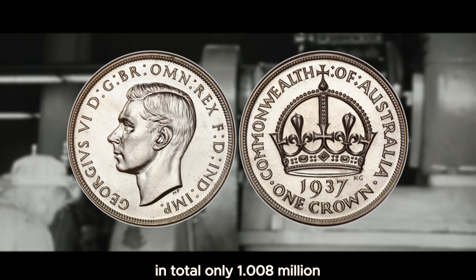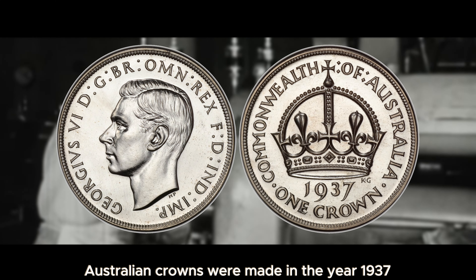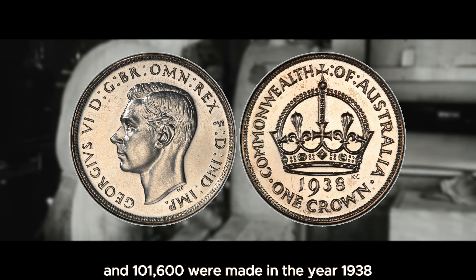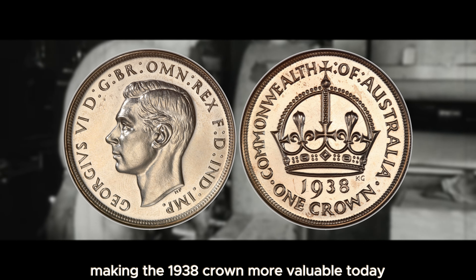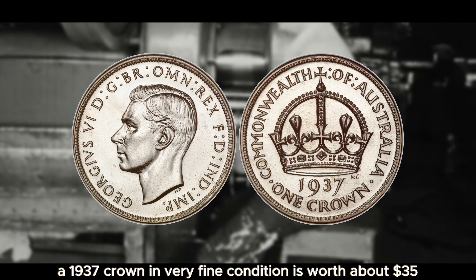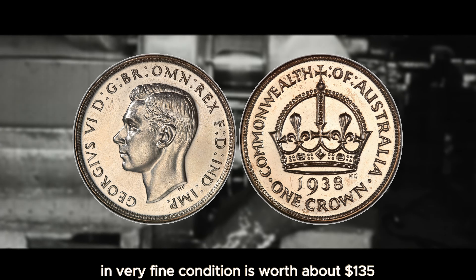In total, only 1,008,000 Australian crowns were made in 1937 and 101,600 were made in 1938, making the 1938 crown more valuable today. A 1937 crown in very fine condition is worth about $35, while a 1938 crown in very fine condition is worth about $135,000.